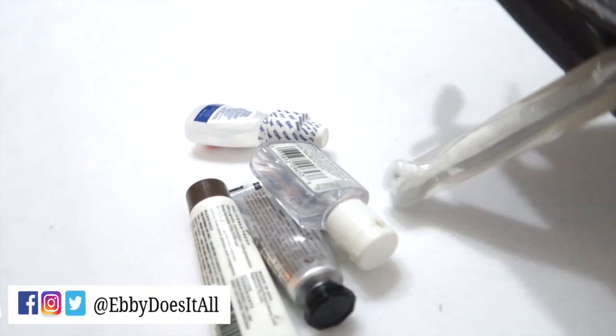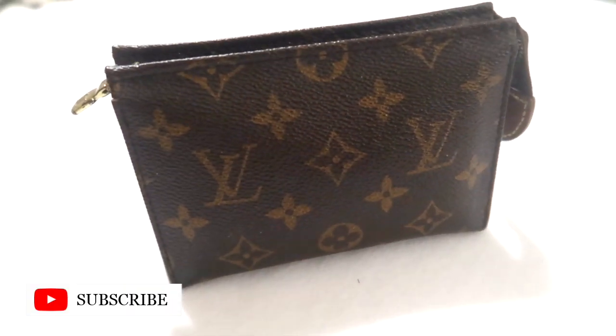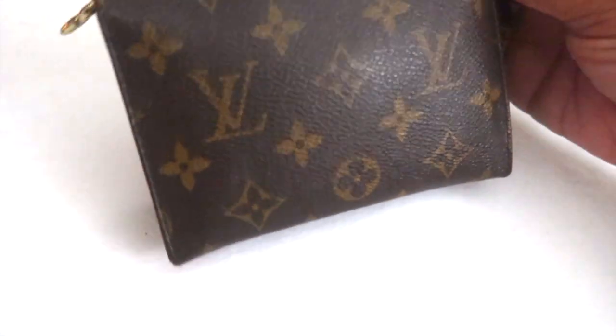Hey everyone, welcome to the channel — Ebi here. I thought I'd share with you what is in my Louis Vuitton Toiletry 15 pouch. The pouch is compact in size and it holds a lot. Unfortunately, I don't believe you can purchase